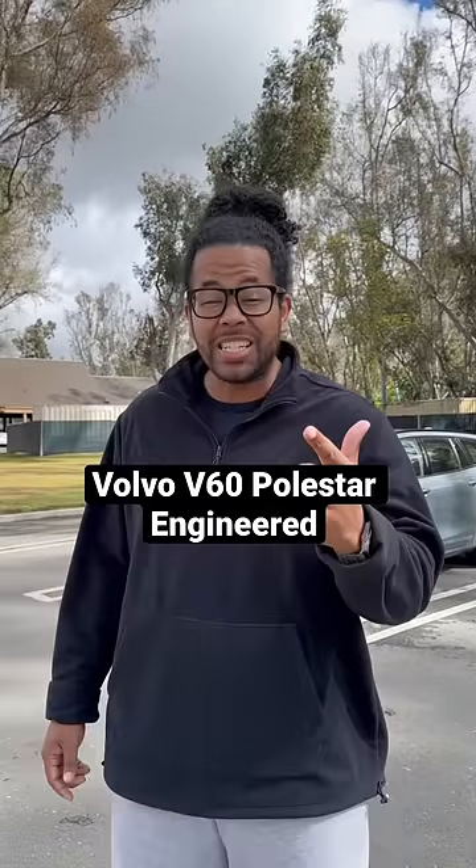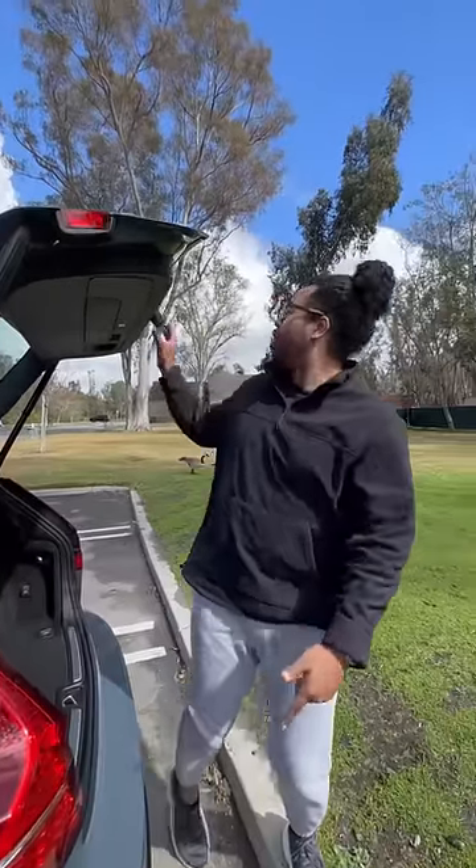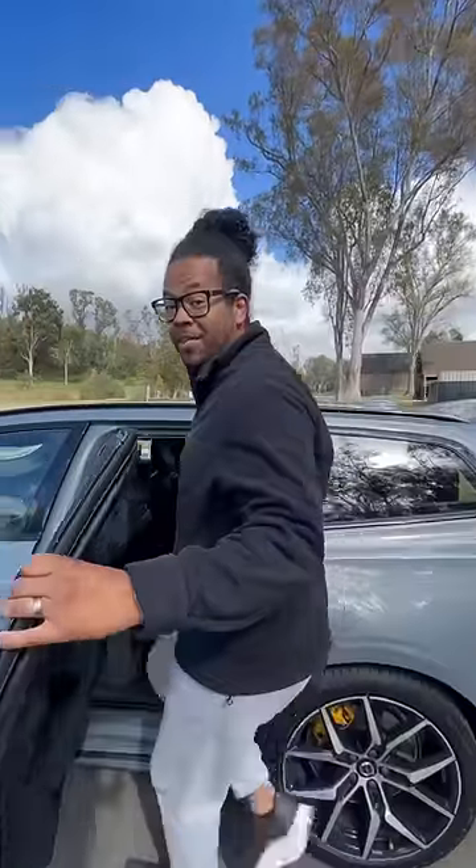What is up guys — right behind me is a Volvo V60 Polestar Engineered, and this is the coolest car that you didn't know existed. Because this is a station wagon, you actually have a really good amount of room in the back, and you get even better headroom in the second row.